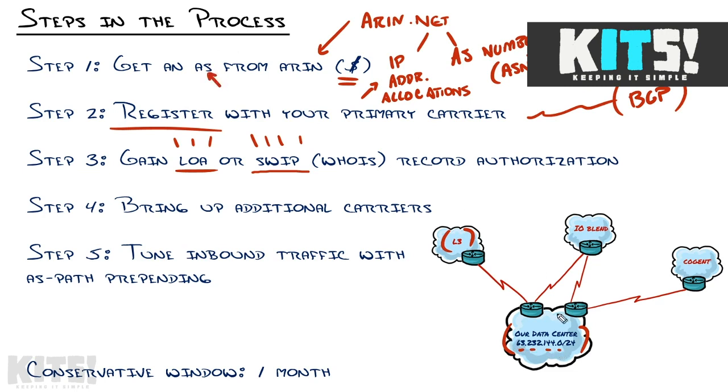I'm going to register for my autonomous system from ARIN, which establishes me as an entity on the internet. But in order for me to say I 'own' that address, the carrier who really owns it needs to authorize it for me. They'll either give me a letter of authorization or they'll modify the Whois record for that address block. Some carriers might not accept the Whois record; some will say they want the SWIP record instead.